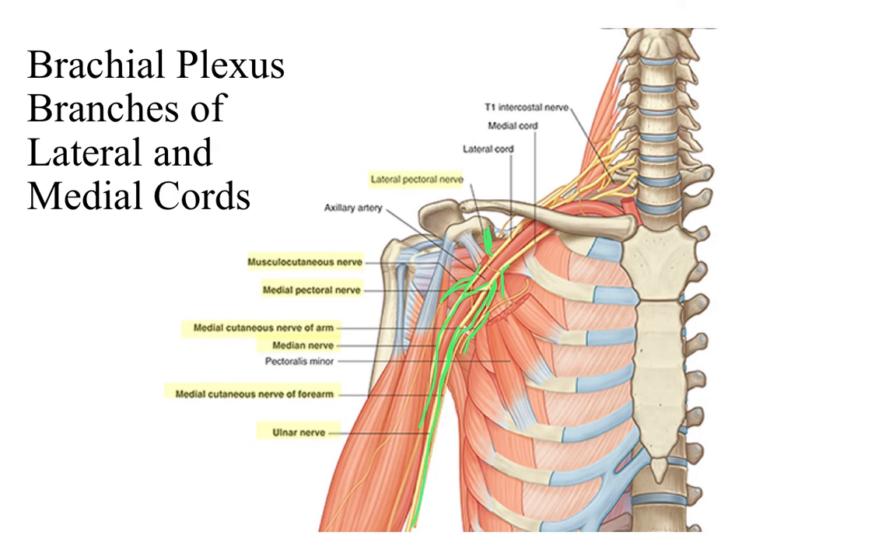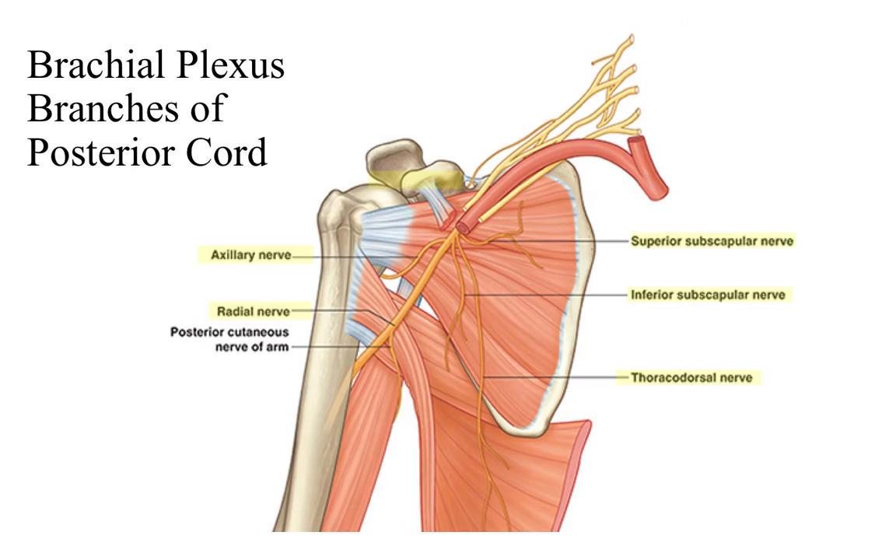The ulnar nerve continues as a terminal nerve from the medial cord, and the medial cord combines with the lateral cord to form the median nerve as a terminal nerve. The radial nerve is not shown in this picture because it would be behind the axillary artery going off to the lateral side of the arm. Another slide shows everything coming from the posterior portion: the superior subscapular nerve, inferior subscapular nerve, and thoracodorsal nerve from the posterior cord, the axillary nerve from the superior portion of the posterior cord, and the posterior cord continuing as the radial nerve — notice it wrapping around the humerus and heading downward laterally along the arm.